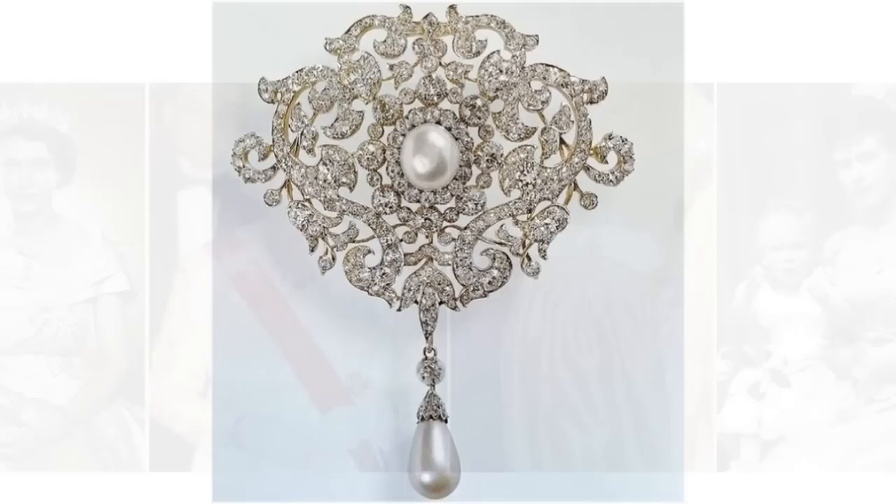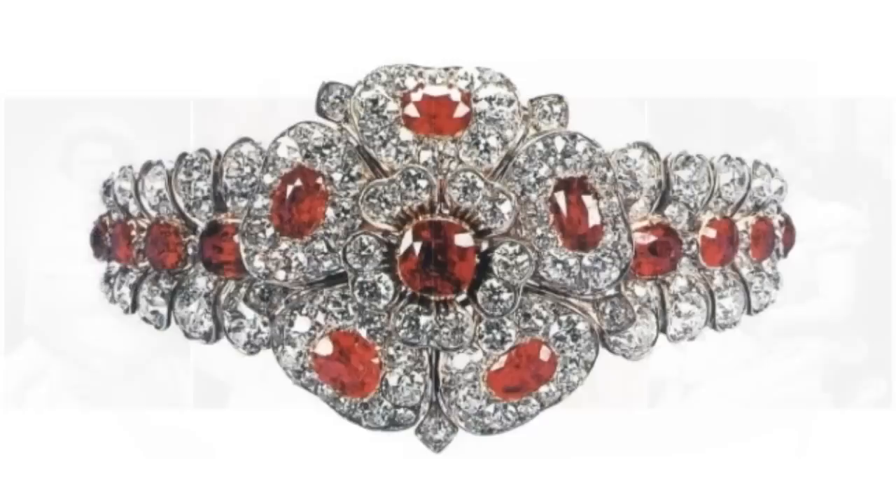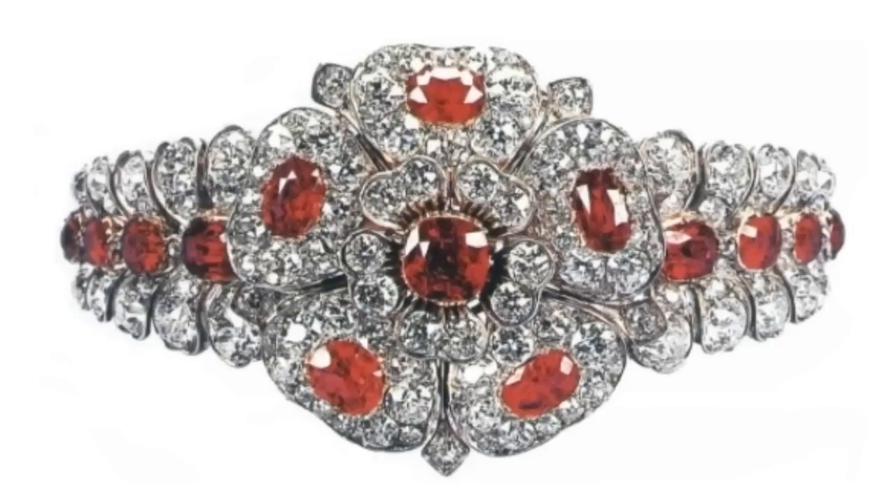The County of Cornwall Bracelet. The bracelet was one of the pieces that Queen Mary chose to pass along to her granddaughter Princess Elizabeth as a wedding present. This central rose can detach from the bracelet to be worn as a pendant or a brooch.